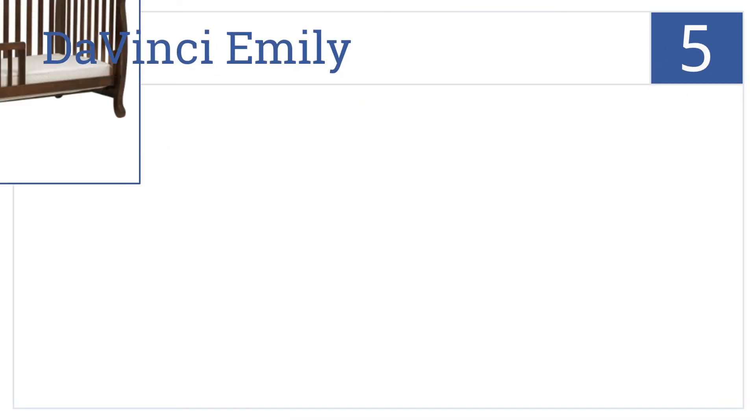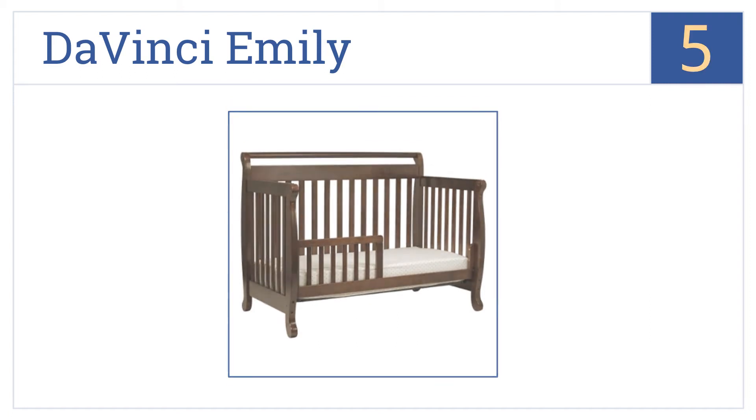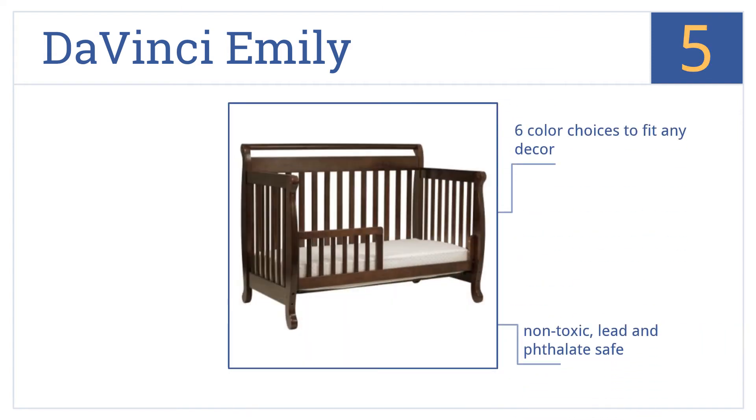At number 5, it's the Da Vinci Emily, which is a 4-in-1 convertible bed that grows with your child. It features classic sleigh bed styling and 6 color choices to fit any decor. It has non-toxic, lead-and-phthalate-safe construction, but it is difficult to assemble.